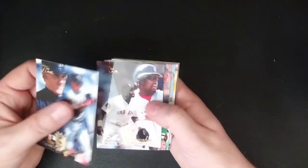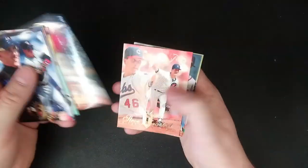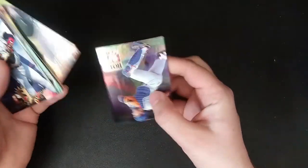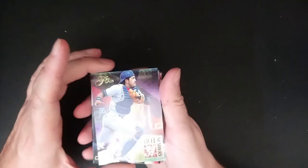Alright, Tim Salmon, Mo Vaughan, Chris Sabo, Fred McGriff — that's a nice looking card — Jeff Bronski. And then here we are, a Hot Numbers for Mike Piazza.